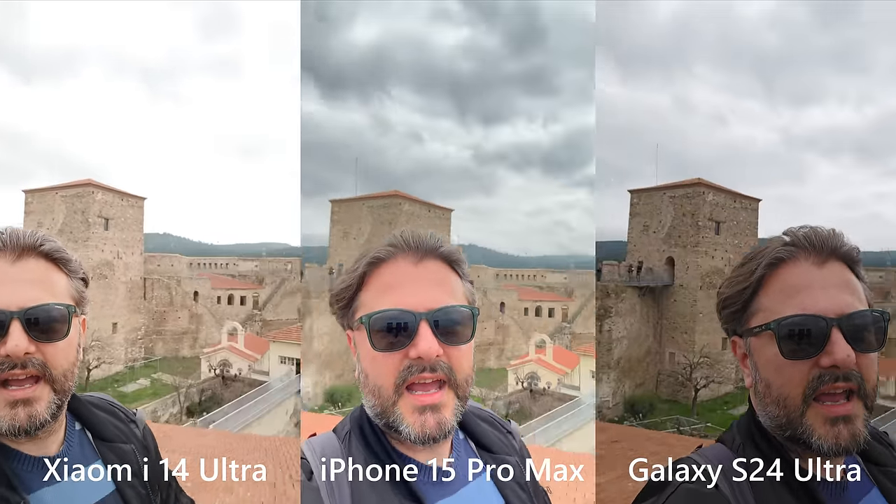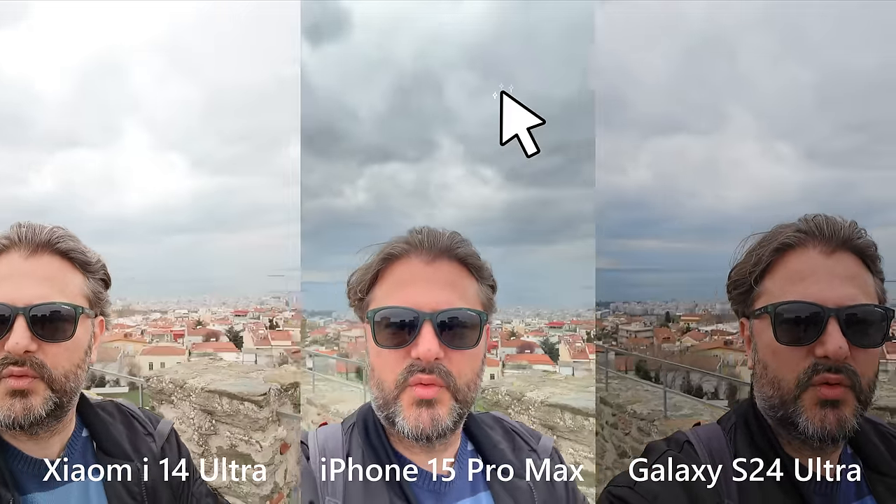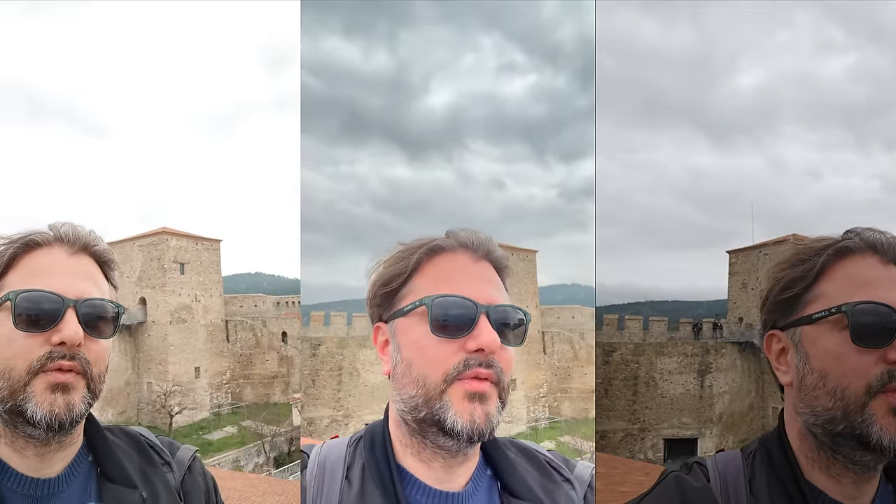We can all see that the Xiaomi 14 Ultra is not handling it so well — it overexposes the sky, it's almost not present. The iPhone 15 Pro Max really puts a lot of dramatic effects, so it's not realistic; my skin is not so red. The S24 Ultra has darker footage, but it's way more accurate, and I believe it wins in the video domain from the front camera.